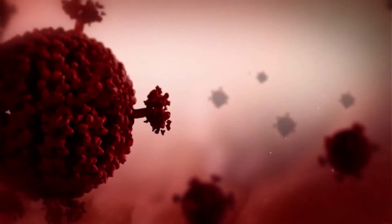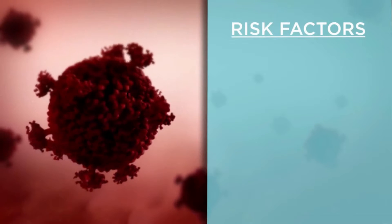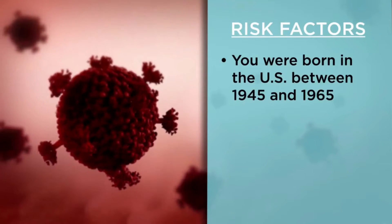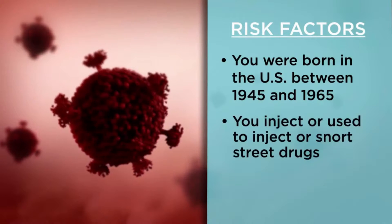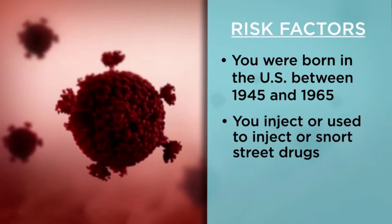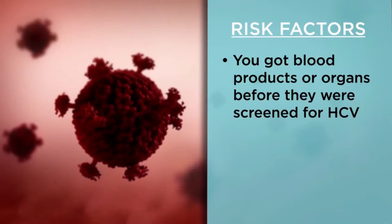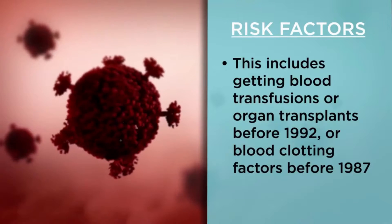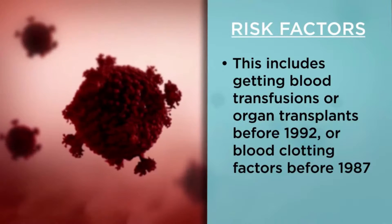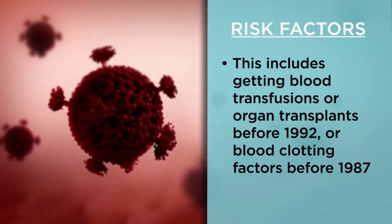Certain factors can increase your risk of contracting hepatitis C. Some examples: you were born in the U.S. between 1945 and 1965; you inject, used to inject, or snort street drugs; you received blood products or organs before they were screened for HCV, including blood transfusions or organ transplants prior to 1992, or blood clotting factors before 1987.